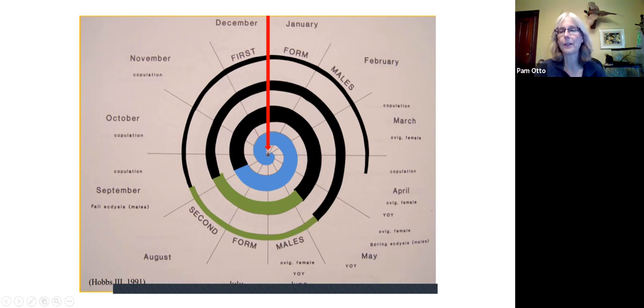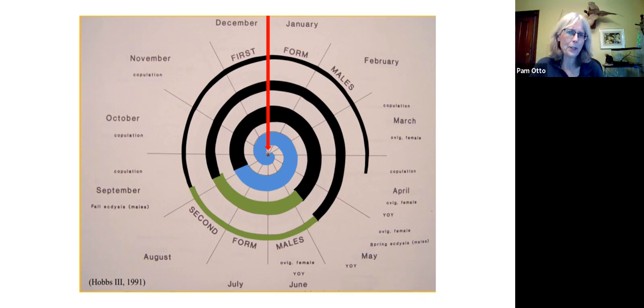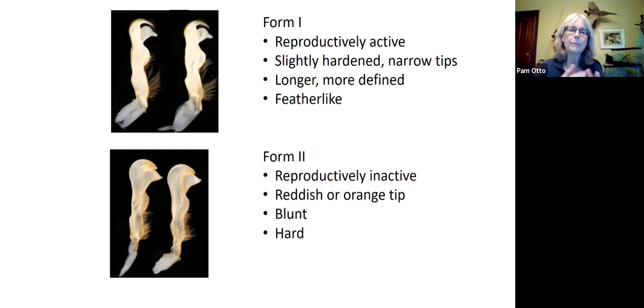You'll notice they spend much more time reproducing than not reproducing. Things quiet down again and the spiral continues for the lifespan of the crayfish, which I would say is anywhere from three to five or six years. There was one reference I read where they said they live 20 to 30 years — I don't know if that was a typo. Given all the things that eat them, that's going to drive down the average lifespan. Anyway, the male cycles through form one and form two parts of his life. Here are some views of those pleopods in the reproductively active form one stage.